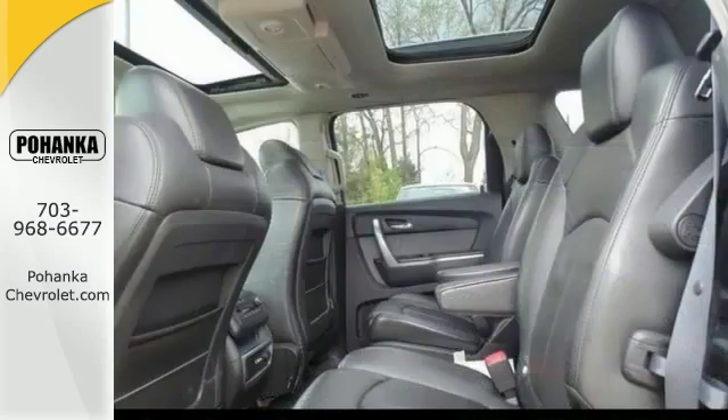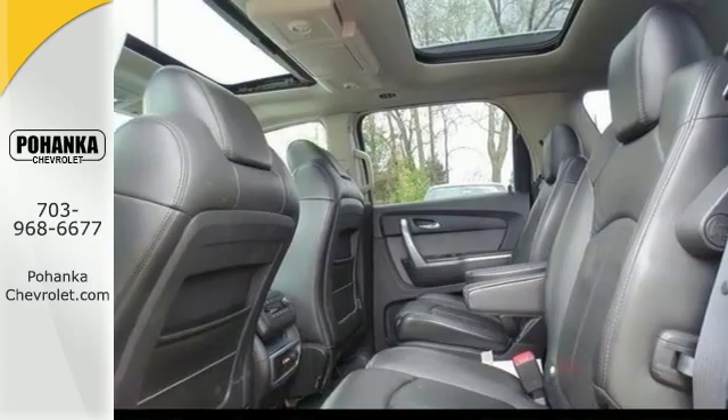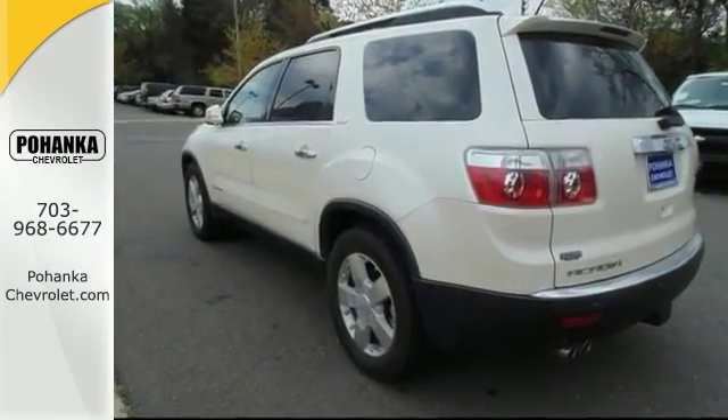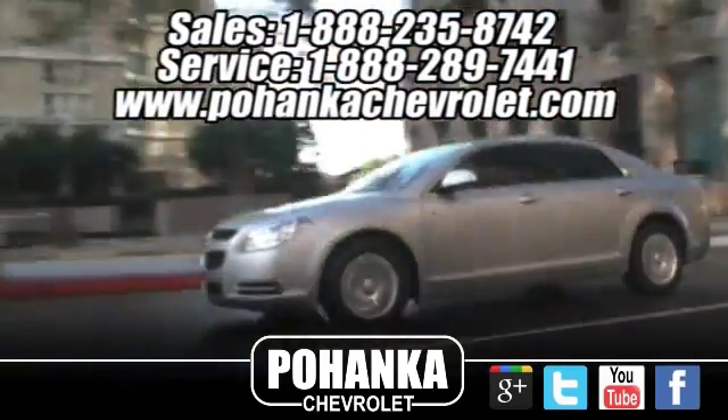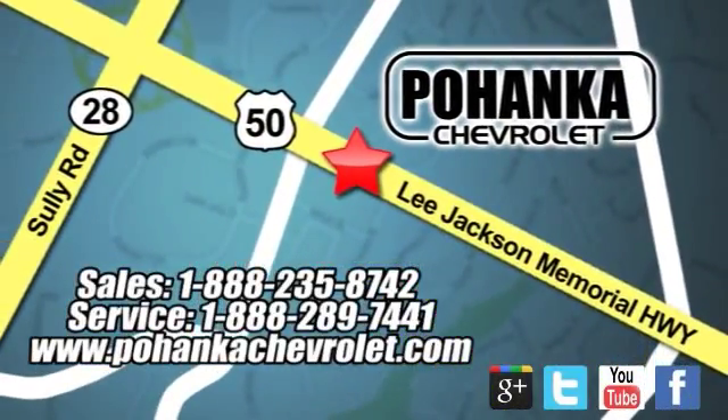Don't let the drumming of the road noise wear you down every day. We'd love to have you come in and take it for a test drive. Bohenga Chevrolet is a great place to buy a car. We're conveniently located at 13915 Lee Jackson Memorial Highway, Route 50 in Chantilly.